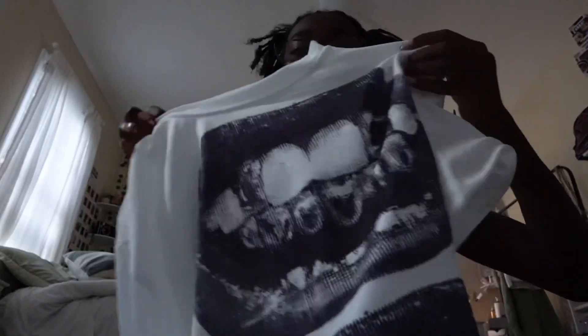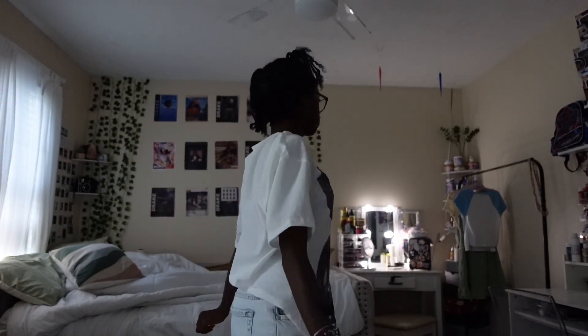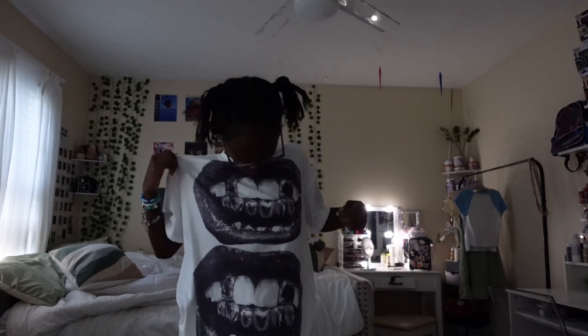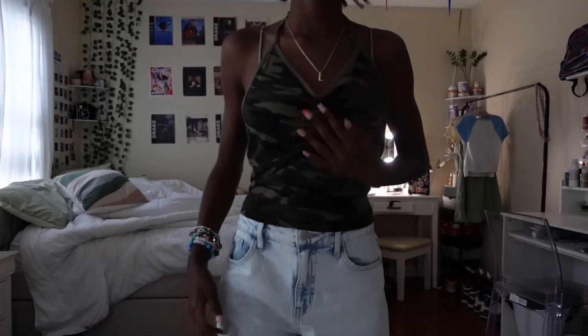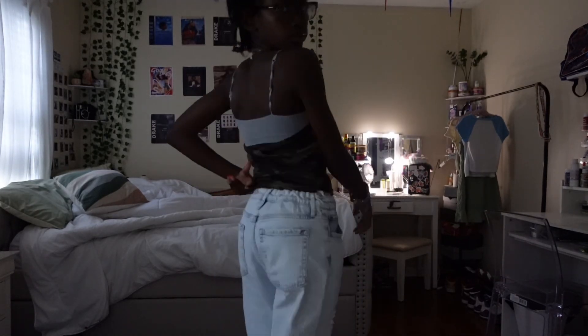Next I got this baggy shirt — it has some grills on it, it's black and white, kind of like pixel but you can't really see it. I feel like I could definitely style this with a lot of outfits.